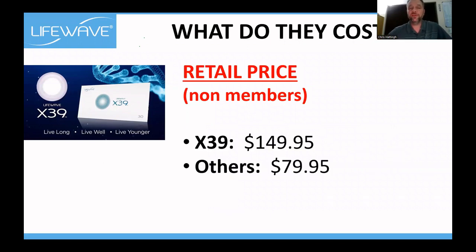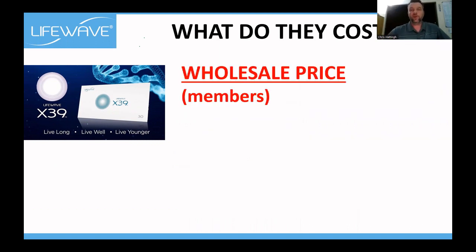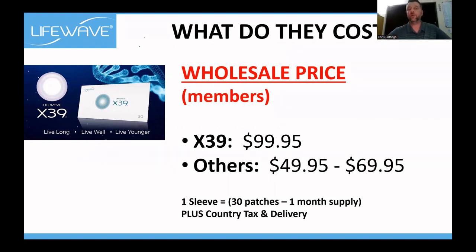What do they cost? The retail price for X39 is $149, and the supportive products are $79 — that's for one sleeve of 30 patches, a full month's supply. At wholesale price, after registering as a member, the X39 is only $99, and supportive products are $49 to $69.